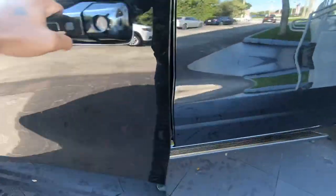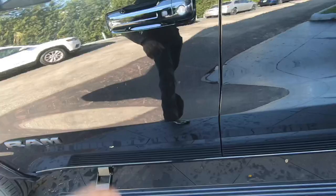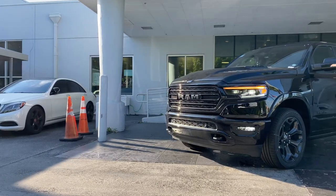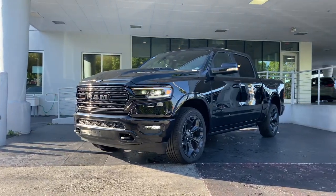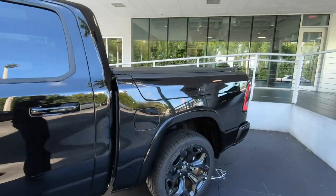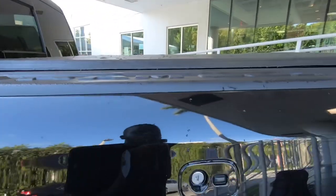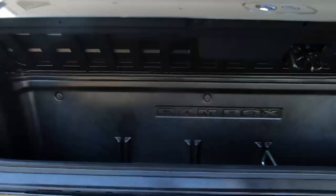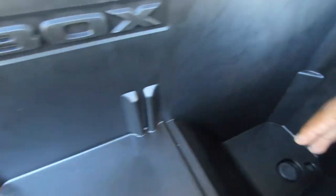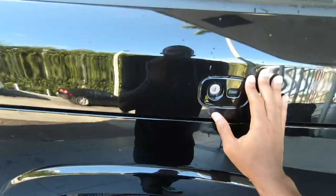Opening the door, my tester has these running boards — once you close the door, the running boards will tuck underneath the truck. The wheelbase for the 1500 is 144.5 inches with an overall length of 232.9 inches. Making our way to the bed, this does have the five-and-a-half-foot bed and RAM boxes for $995 as an option. There is a 115-volt outlet in here, and you can see a deep amount of storage here for the RAM boxes — for tools and whatnot — and you can also lock it from here.